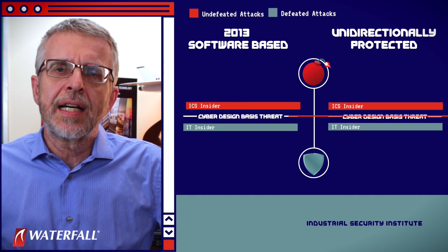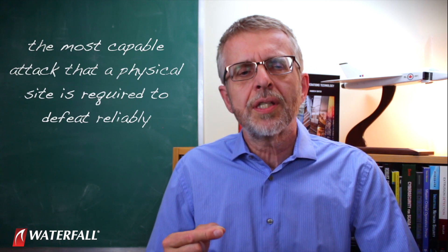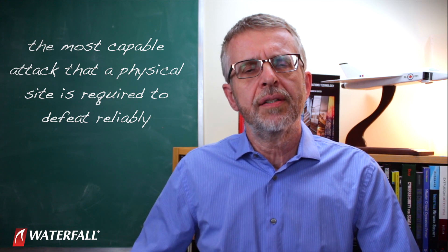The red line is the design basis threat. Design basis threat is an idea from physical security — it describes the most capable attack that a physical site is required to defeat reliably. These things are produced routinely for important government installations; they're classified, so I've never seen one, but what little is said publicly describes the most capable attack that's defeated reliably and gives examples of attacks that may not be defeated reliably.